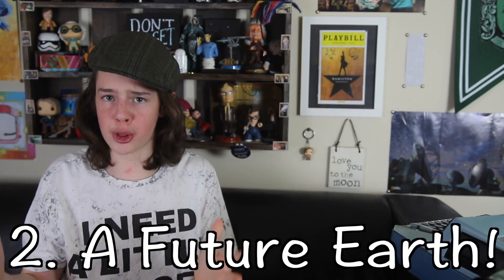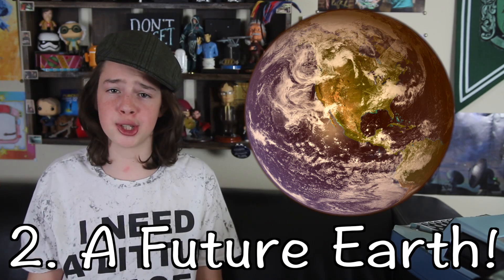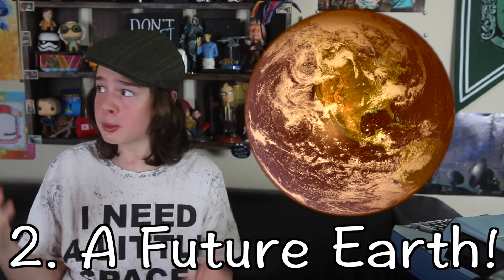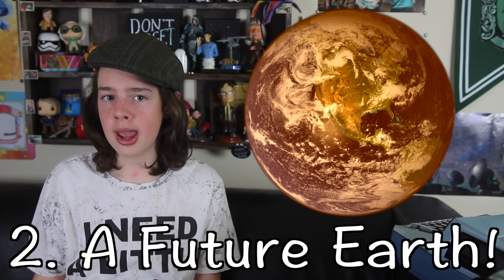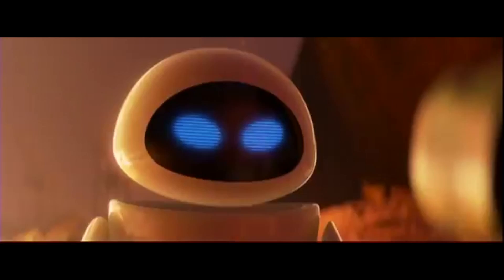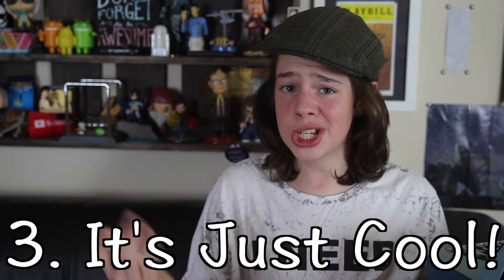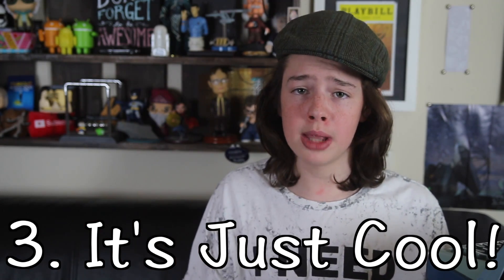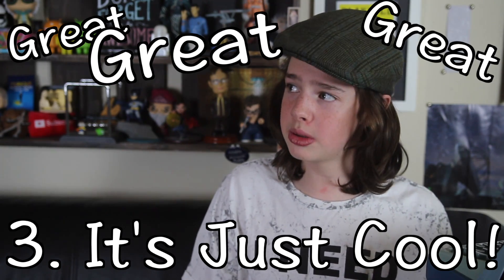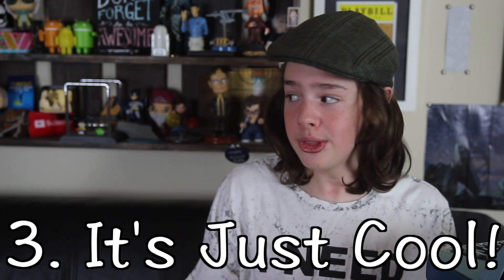Either that, or we'll just go all WALL-E. And three: it's just cool. It's not every day when you find planets that our great-great-great-great — insert more greats — grandchildren might live on. It's a neat thought.